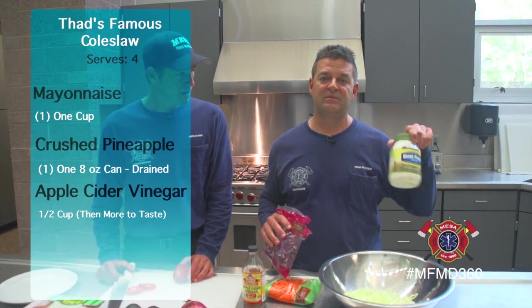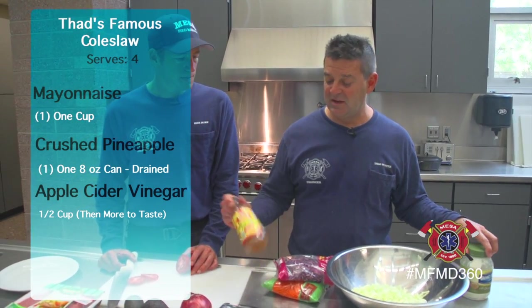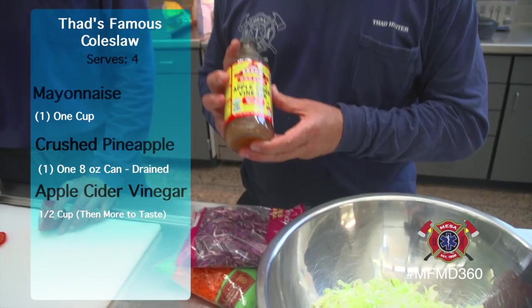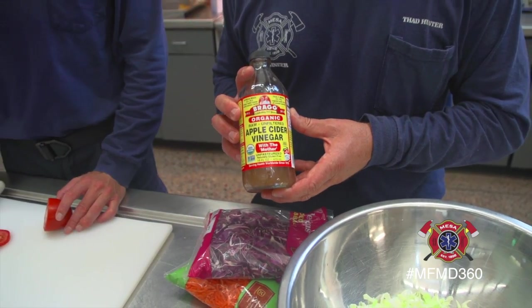We'll use one cup of mayonnaise — not really healthy — but I'm getting some pineapple right now. Instead of sugar we use crushed pineapple, and then I always use my organic unfiltered, unpasteurized apple cider vinegar. It has the mother in it.